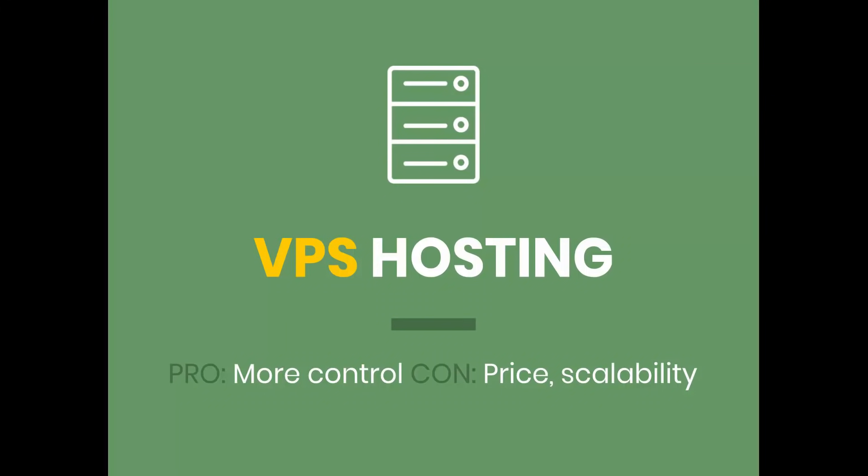A step above that is VPS hosting — virtual private server. With this, you're getting resources that act like your own, so it acts as though it's not being shared with other websites, even though from a physical perspective it might literally be on the same server. There's software on top that gives you dedicated resources to run your website, so you don't have to worry about other websites interfering with your performance. They also give you root access, so if you need to do any technical or IT-level stuff, you'll have more options with a VPS versus shared hosting. The main downside is that it costs more than shared hosting and is not as scalable as some other options if you start getting more traffic.